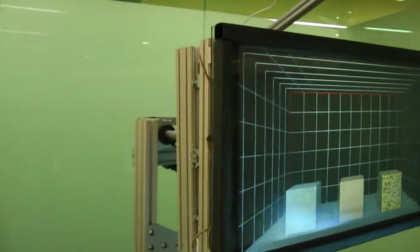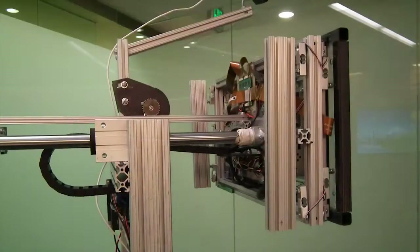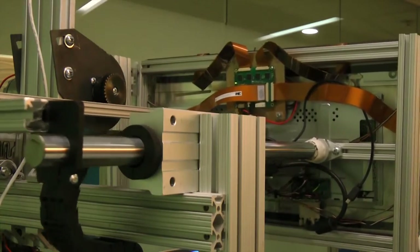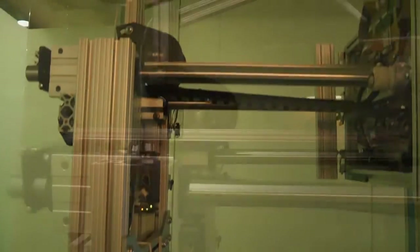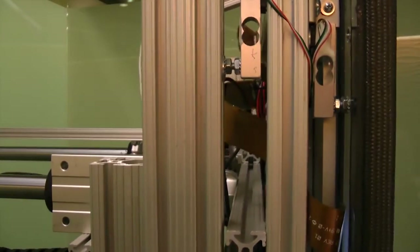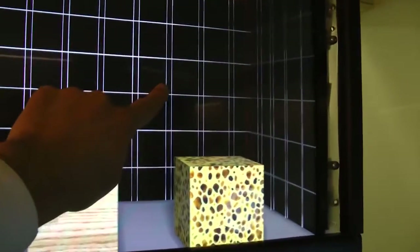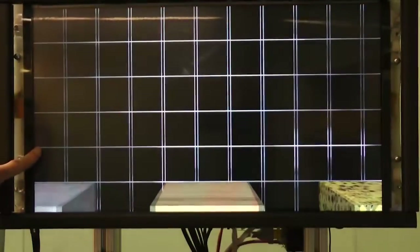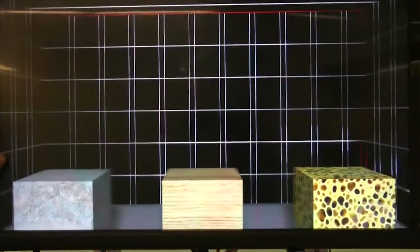TouchMover is a novel visio-haptic device that co-locates immersive 3D stereo visualization, direct touch, and touch force sensing with a robotically actuated display. TouchMover is capable of providing movement and force feedback in a single dimension perpendicular to the screen plane. The user can touch and press on the screen to move it to the desired location, and the on-screen visuals are updated with the movement of the screen, which creates a compelling 3D immersive experience.